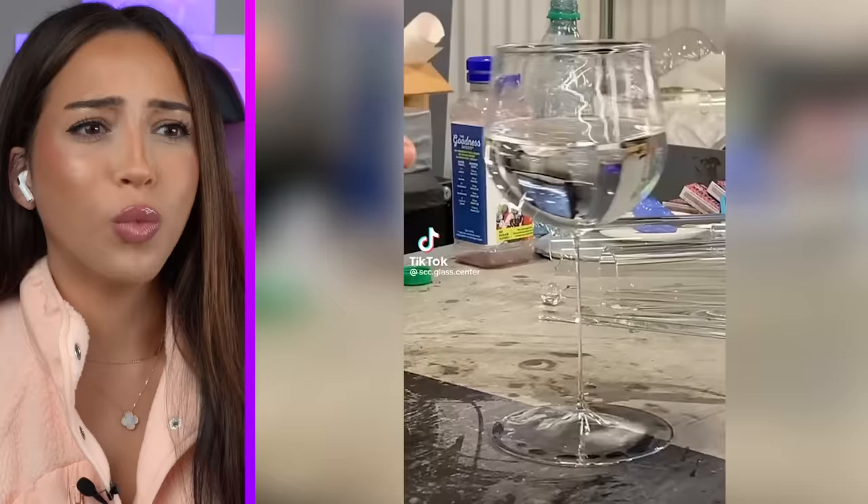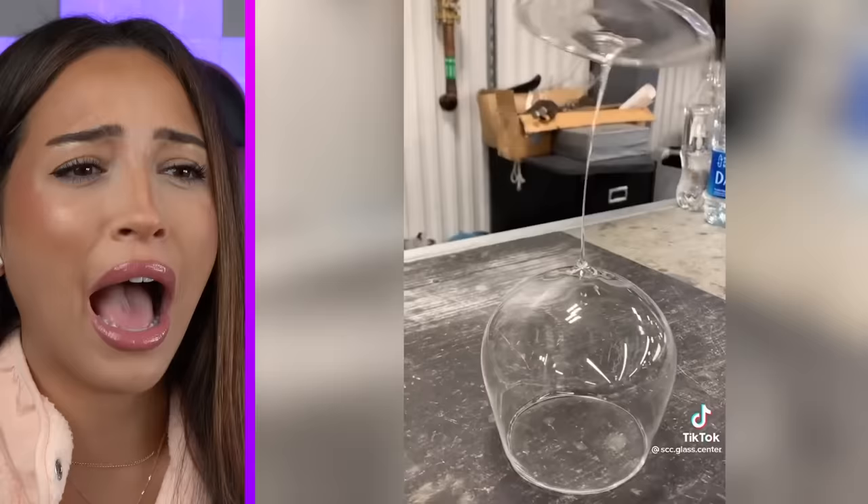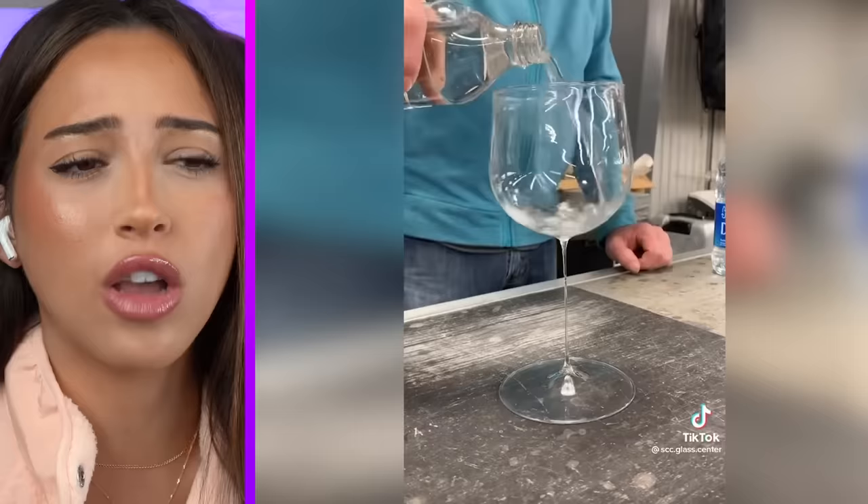What kind of cup is this? Hold up — is it glass? How is it wobbling? This makes no sense. It's kind of fun but confusing at the same time. Is it sturdy enough to hold all that drink? Okay, so it's not supposed to be filled up to the brim.